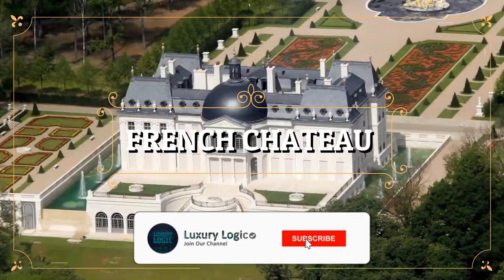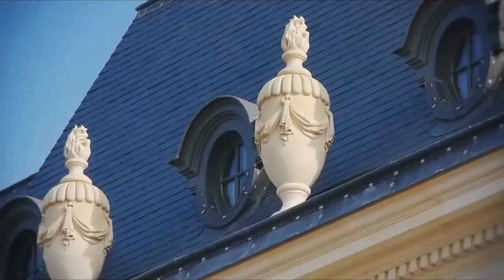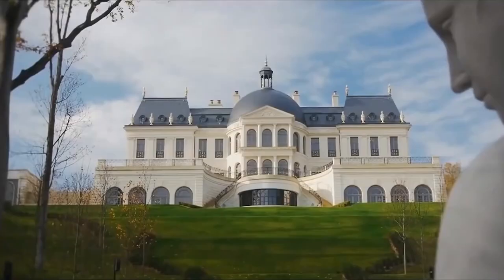That's right, this French chateau, located in the heart of Louisiana, is constructed on a 23-hectare area, surrounded by woods. Sounds good, doesn't it? So let's find out in the video.